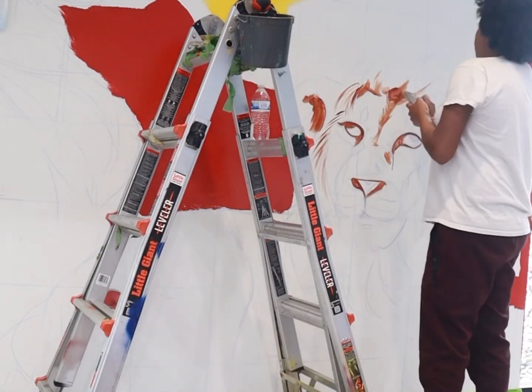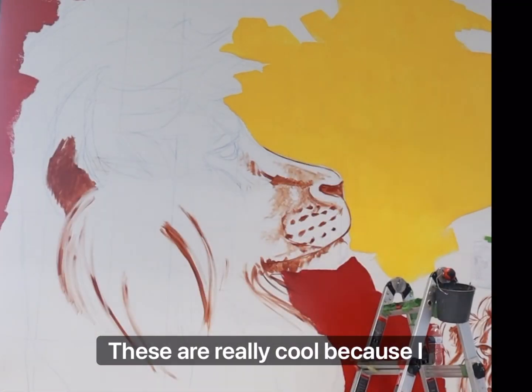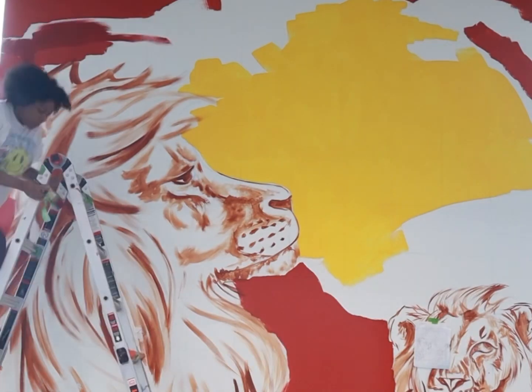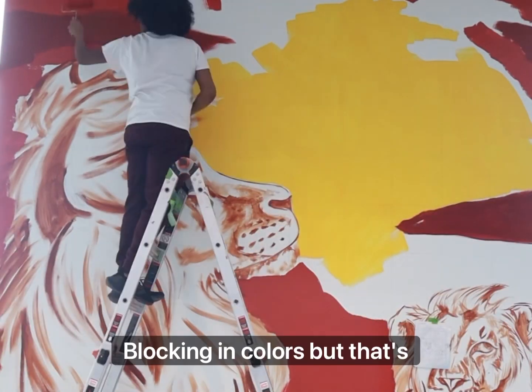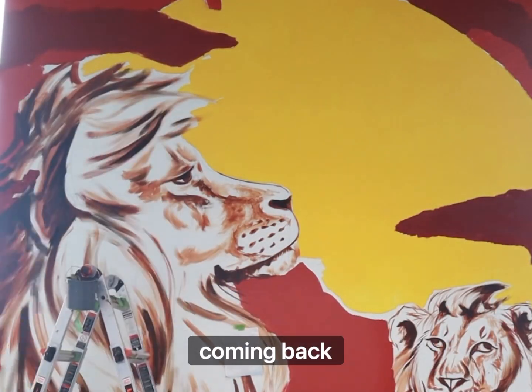Here's the wall. I did the outline yesterday. I'm starting to add some color and then going in doing some details with the lions, which is really cool because I love doing the hair and making it all swirly. Blocking in colors — but that's about it for the first day of painting.